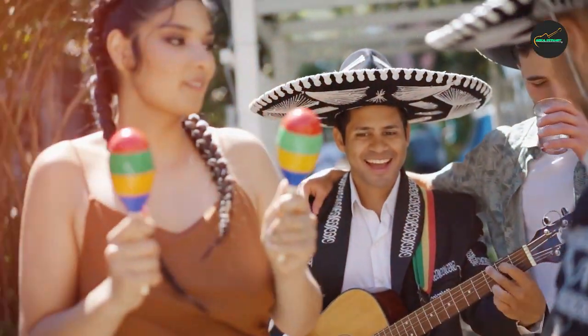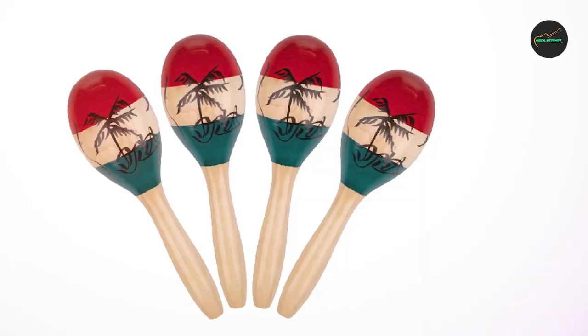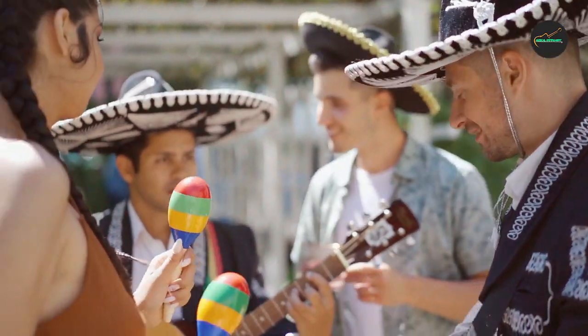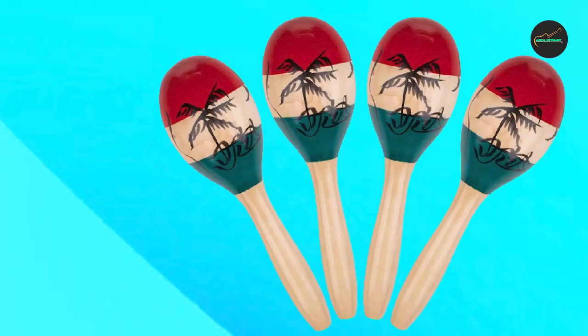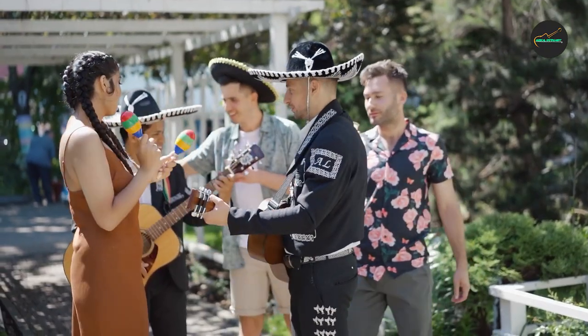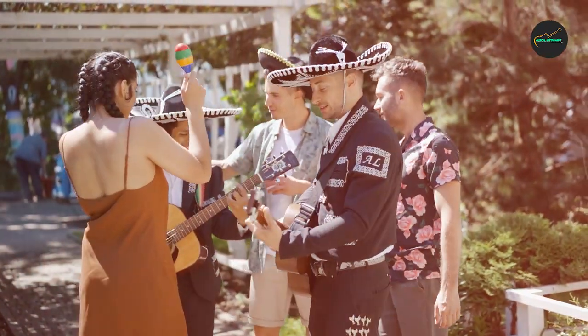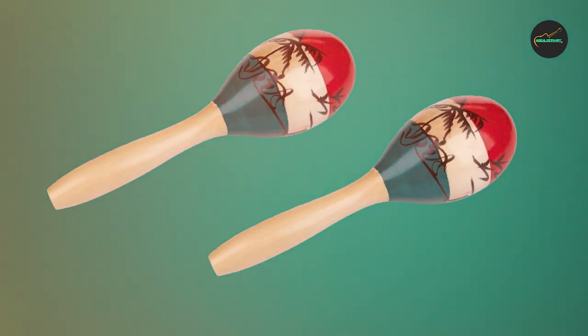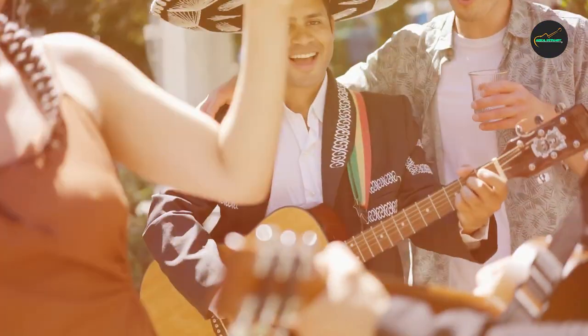The natural wood finish gives them a timeless look that is sure to complement any musical performance. The lightweight design also makes them easy to hold and play for extended periods of time. In addition to their excellent sound quality and classic design, these maracas are highly versatile — they can be used in a variety of musical settings, from traditional Latin music to modern pop and rock songs.